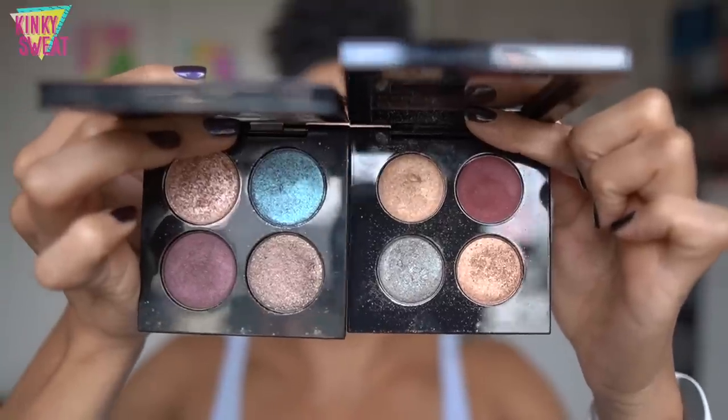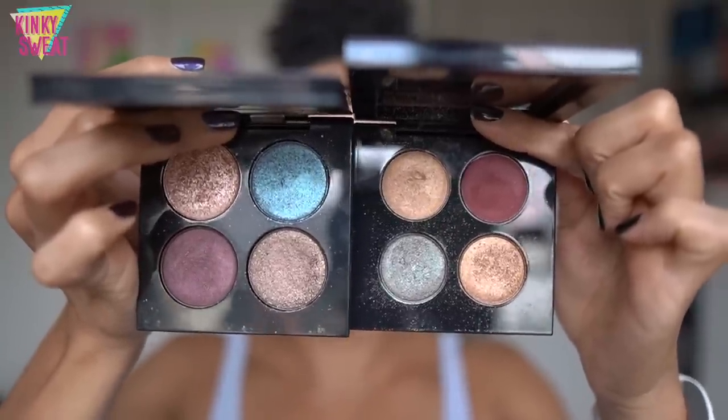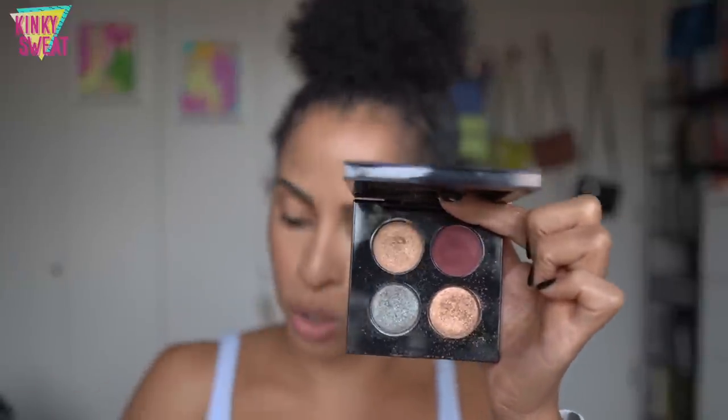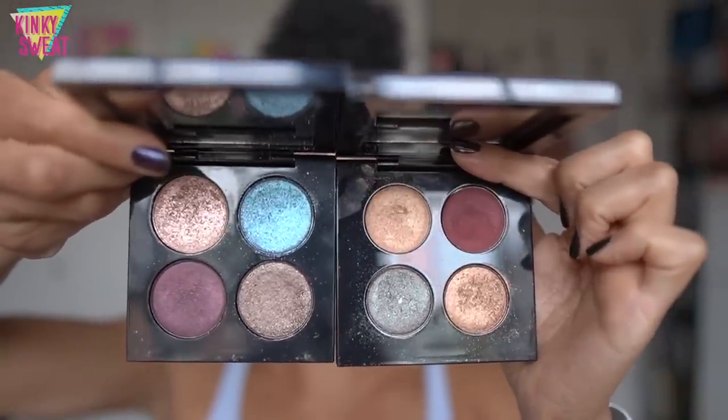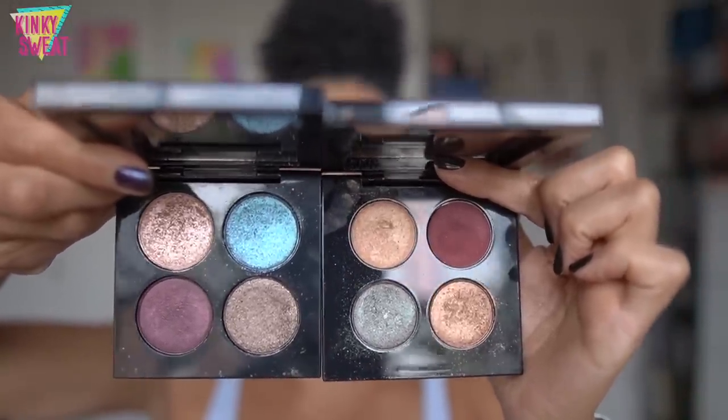I wanted to address the fact that I had said that when looking at the Deep Space Luxe Quad photo on the website, I immediately assumed the pan sizes would be the same from last year and 2019. I did place a photograph on my community board, but putting them side by side here, these pans look smaller than the ones from last year and 2019. So the compact is the same, but the pan size is smaller and the price is less.